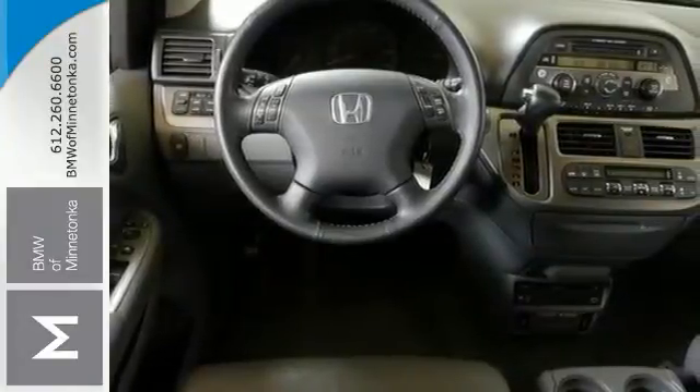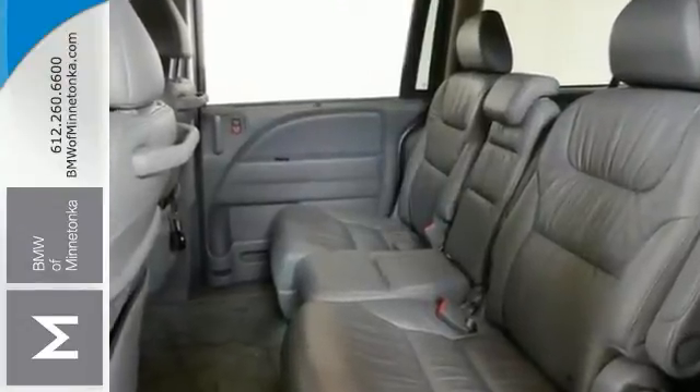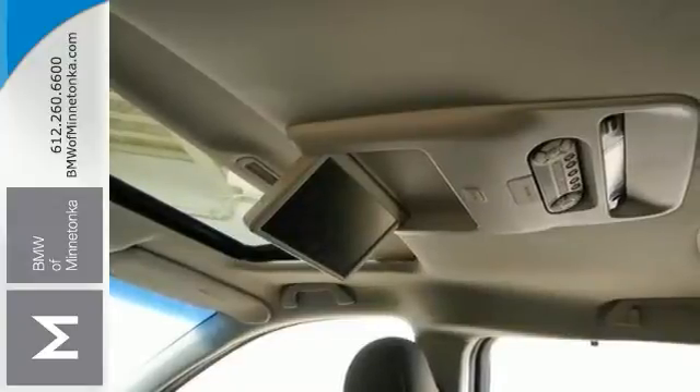Experts have praised this Honda Odyssey as a favorite choice in the minivan segment. This one even offers great features like a rear entertainment system and heated leather seats. It also has dual zone climate control and includes a sunroof.